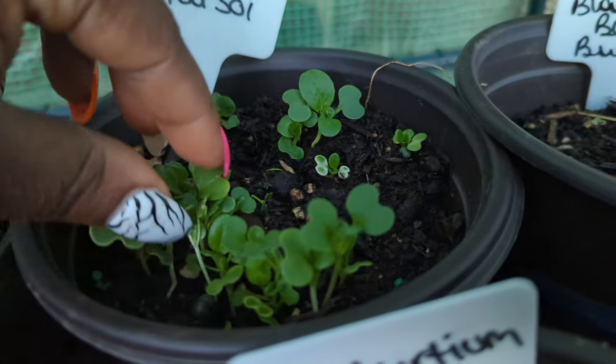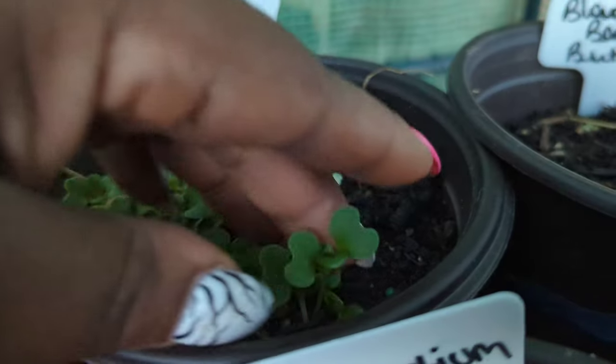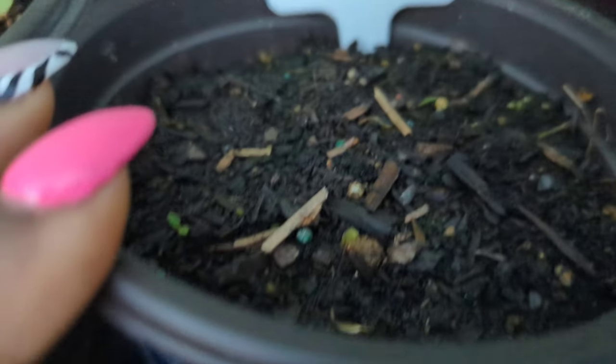The Kamatsuna is coming up — that is a Japanese spinach-mustard green, so I'm excited about that one. For the Tatsui, I was looking for a picture from my garden but couldn't find it. The only pictures I found were when the Tatsui was already going to seed.